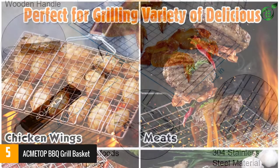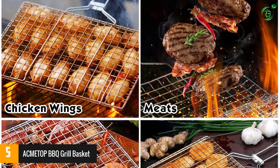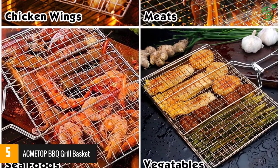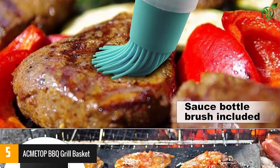The handle is also cool to touch, so you will not have to worry about burning your hands. The basket is easy to maintain too — it is completely dishwasher safe, so you will have no trouble cleaning the product after use.